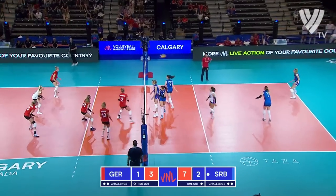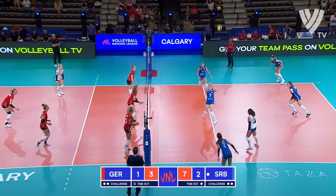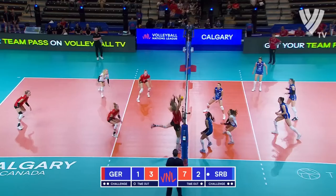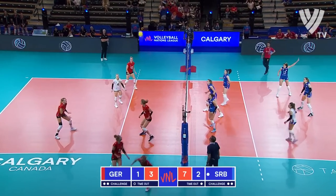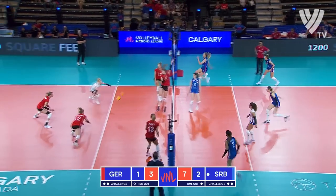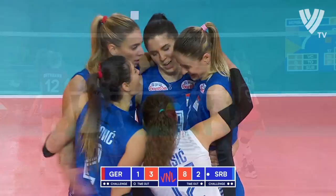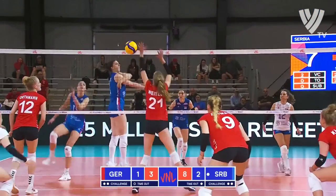Unfortunate for Germany that time. Portman. Ucic with a dig. Lazovic. Re-ball — centre dunk, and she does it again. Mirkovic. The German side. Portman out.